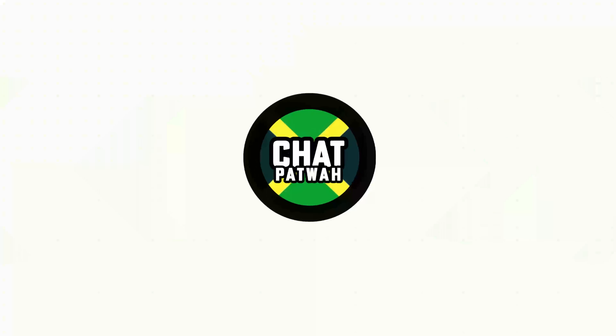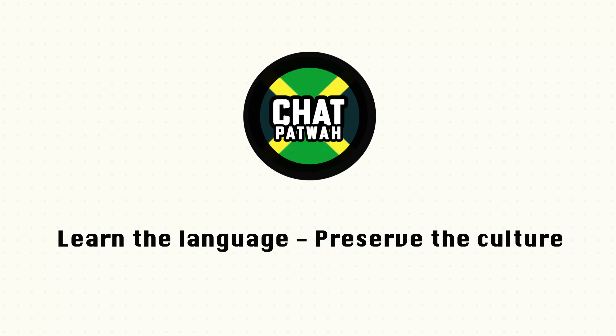Today in this video, if you are brand new to Jamaican Patois, I'm going to show you one word that you can use in three ways to have you speaking Jamaican by the end of this video. So stick around. Welcome back to Chat Patois, the channel where we teach the language of Jamaica and we attempt to preserve the Jamaican culture. There's one word that I want to show you that you can use in three ways to help you get started speaking Jamaican.